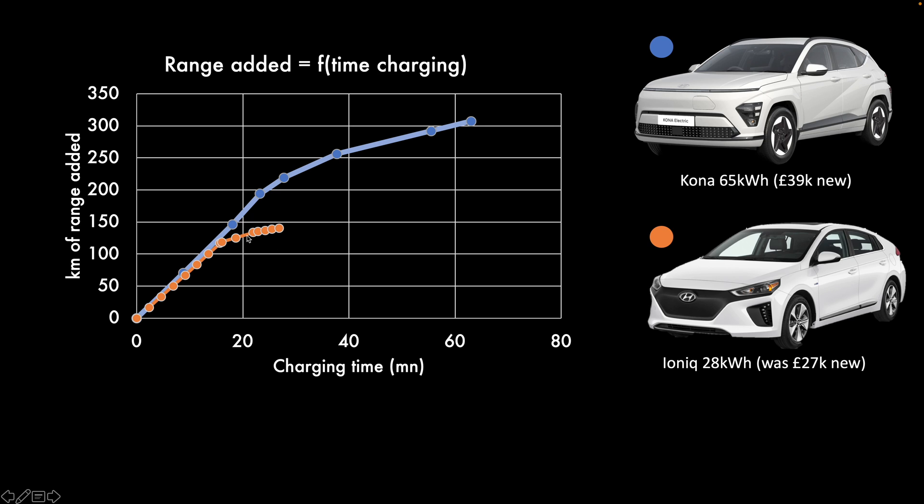With the Ioniq, the curve slows massively and then stops — you just can't add more range because you're at the top of the battery. With the Kona you can keep going up to around the 250 kilometer mark, though you're wasting time beyond 25 minutes. So 25 minutes is probably the sweet spot, adding about 200 kilometers of usable range — which is quite substantial.